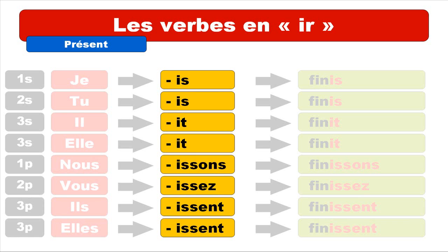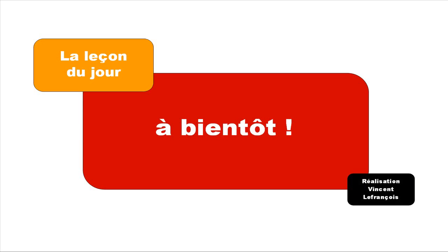And finally, here's how we pronounce them: for JE it's 'i', for TU it's 'i', for IL and ELLE it's 'i', for NOUS it's 'isson', for VOUS it's 'issé', and for ILS and ELLES it's 'iss'. I hope it was clear — have a nice day and don't be afraid to watch it again. Bye-bye!